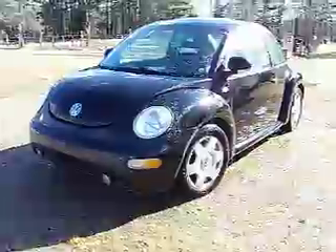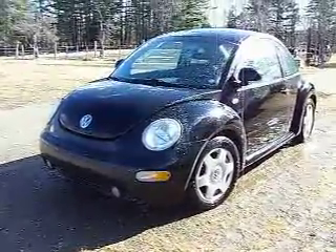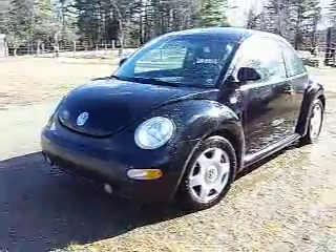We didn't even have a winter, but it was really muddy so I gave it a rinse off. This is a recycled car, believe it or not. This is my new car.